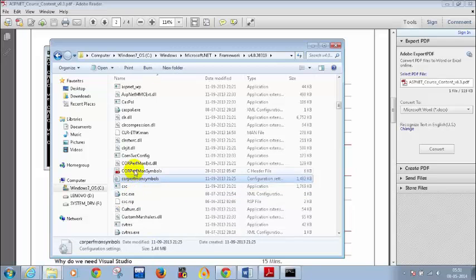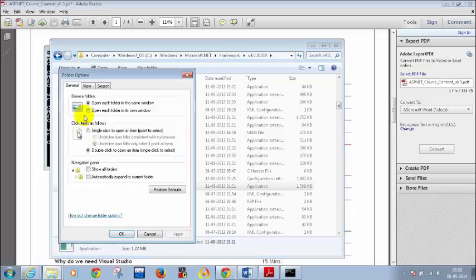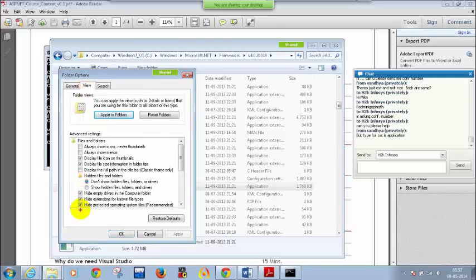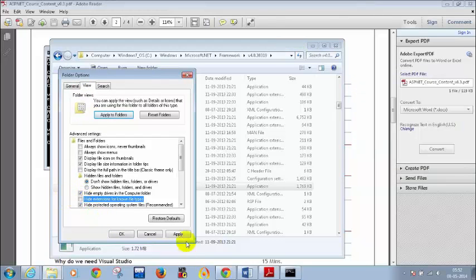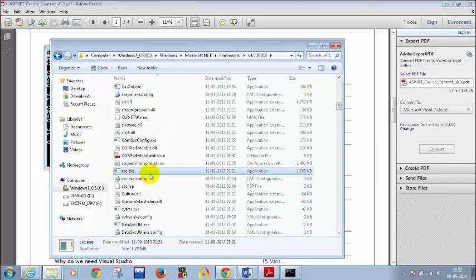So if you want to see extensions for all files, go to Organize, click on Folder and Search Options, go to View, and uncheck that option. Let me uncheck this option — Apply, OK. Now I am seeing when I type csc.exe, I am able to see csc.exe which is the application file. So this is about how to enable seeing file extensions.